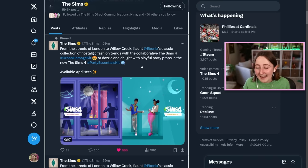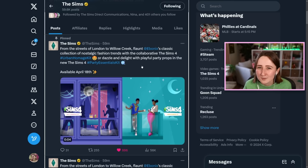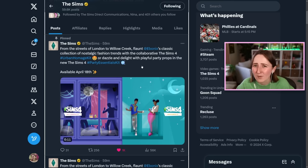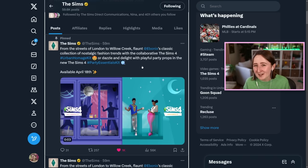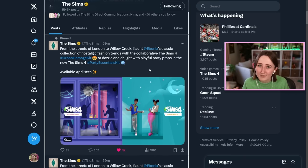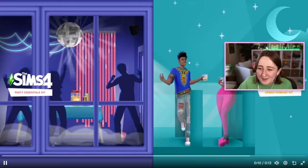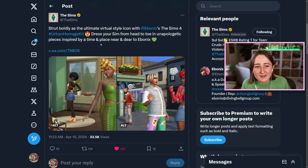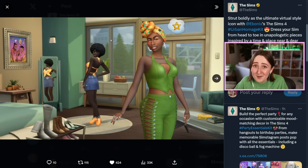When I saw the kit leak yesterday I kind of tried to avert my eyes because I don't love spoilers, but when I saw it was gonna be a collab I really hoped it was with Ebonics — I knew she had just done the update, so I thought it would be perfect timing to have it all come out at once. And thankfully, it is with her. Here's the full screen version of the teaser they posted.